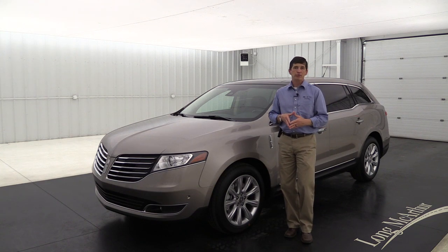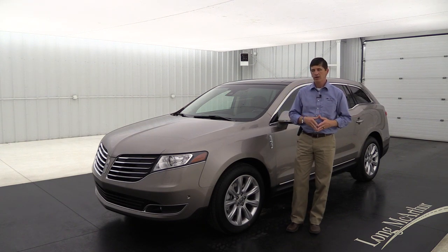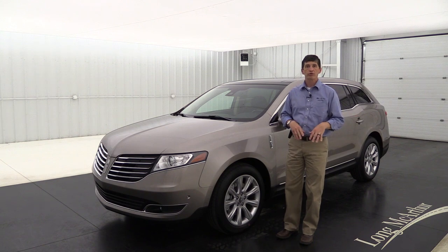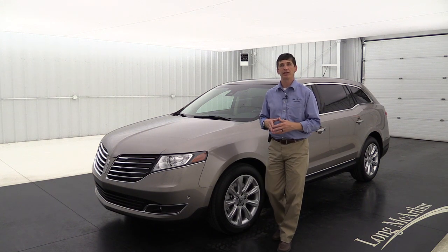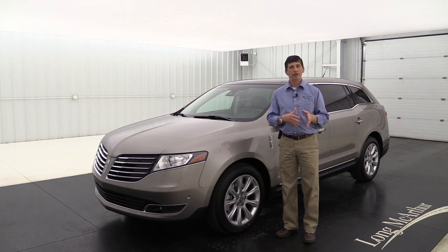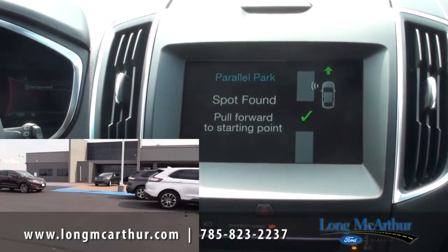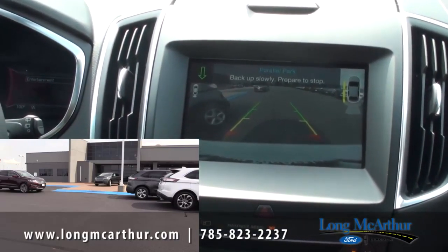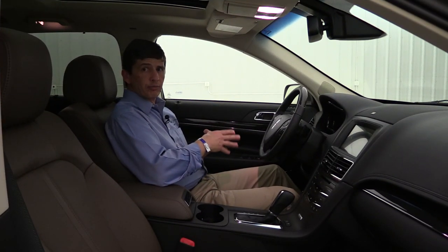The Technology Package is one we order a lot along with the Elite package, and it has four valuable features. The first is active park assist, which helps you find a space and parallel park the vehicle - it controls all the steering while you control the gas and brake. I have a video on the enhanced active park assist system showing both an outside and inside perspective of exactly how it works.